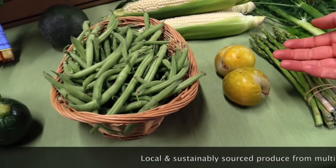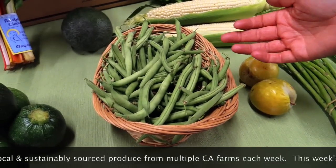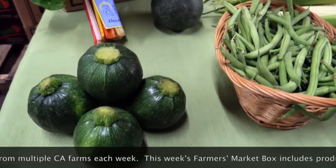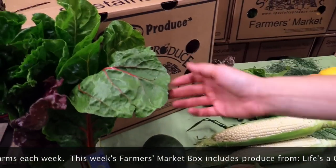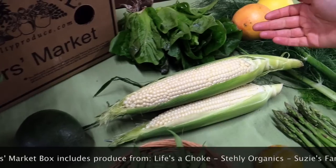In your box you'll be getting Flavor Grenade Pluots from Frog Hollow Farm or Emerald Buttes from Lee Farm. Blue Lake Beans from Suzie Farm. Ape Ball Squash also from Suzie's Farm. Rainbow Chard from B.Y.'s Ranch. Reed Avocado from Steely Organics. White Corn from Black Sheep Produce.